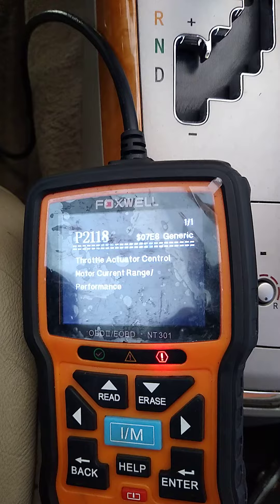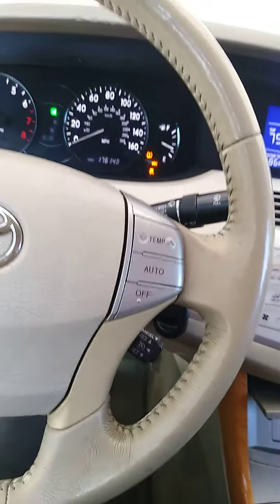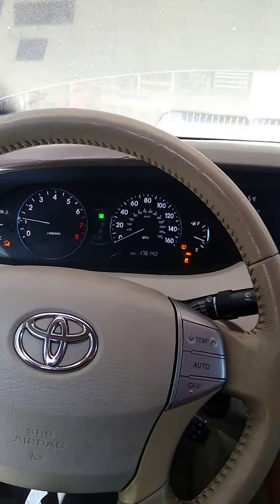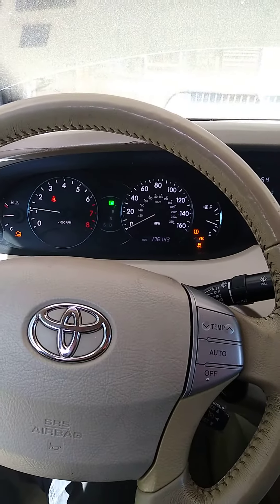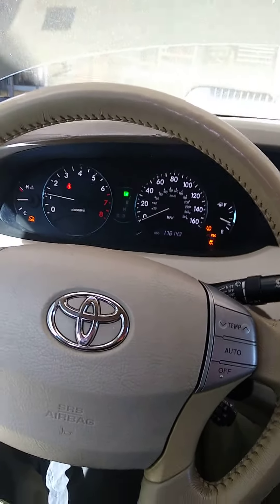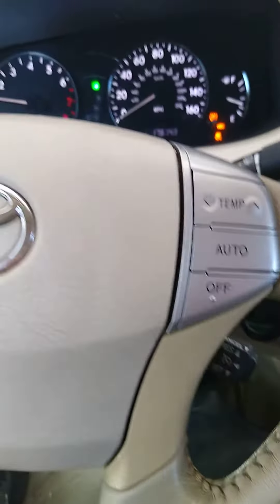After a search, we took out the throttle body control module and changed it with a new one, but it was the same problem. The problem is when you push the gas, it doesn't accelerate.